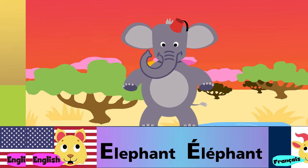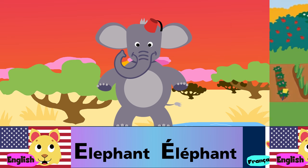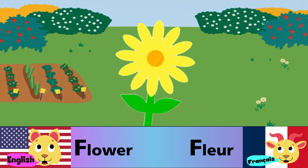E is for elephant. E est pour l'éléphant. F is for flower. F est pour fleur.